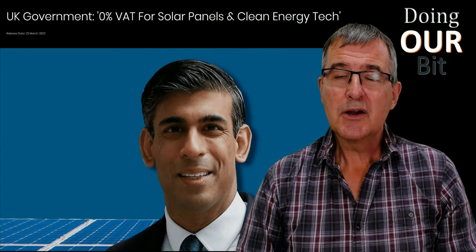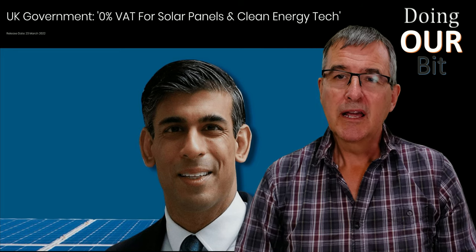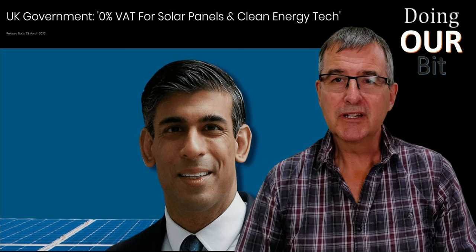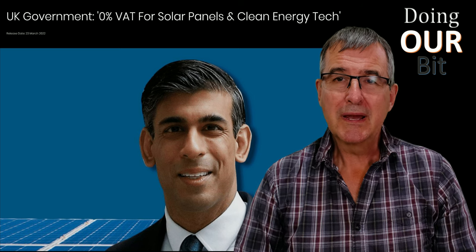At the time of doing this video, solar and battery installed together is zero-rated for VAT, but if you add a battery at a later juncture it attracts 20% VAT. So doing them separately, as I did, wouldn't make sense now.